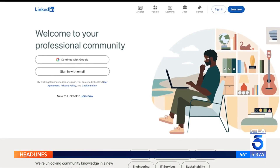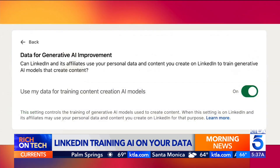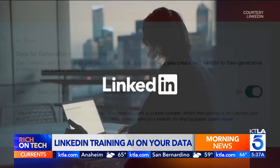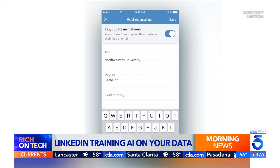But first, LinkedIn has been using its users' data to train its AI models — and there is a way to turn it off. The website 404 Media found that LinkedIn quietly started using user data to train its AI, meaning it can teach its generative AI systems how to create new content based on your posts, your uploads, and even your profile pictures. The setting is turned on by default, and LinkedIn did not update their terms of service or inform users before enabling it.